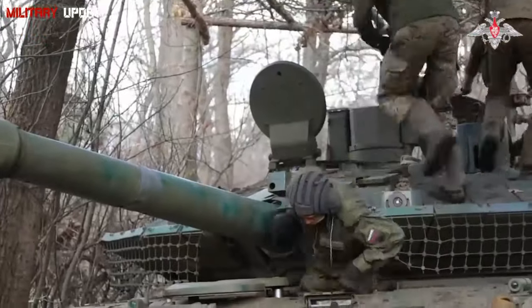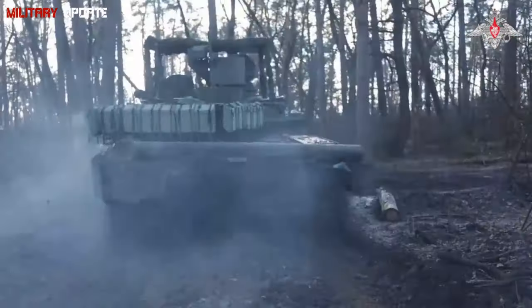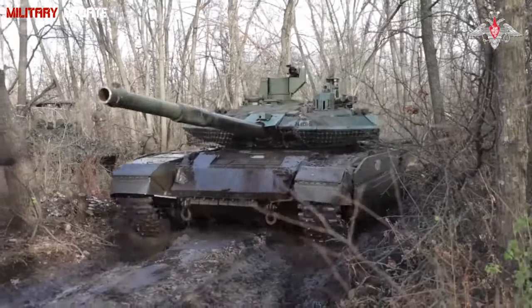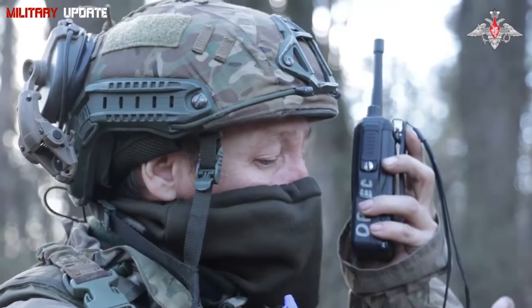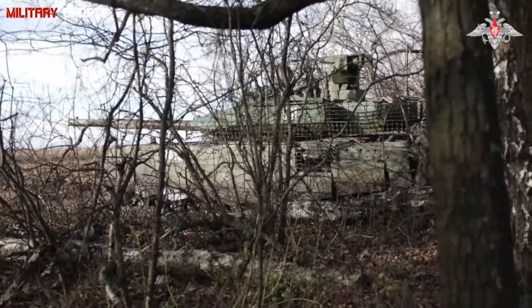In urban warfare and close-quarters combat, the T-90M's smaller profile compared to Western tanks such as the Abrams gives it an advantage in maneuvering through narrow streets and congested areas. In open field engagements, the T-90M's long-range missile capabilities and advanced targeting systems make it a formidable opponent against tanks that lack such capabilities.